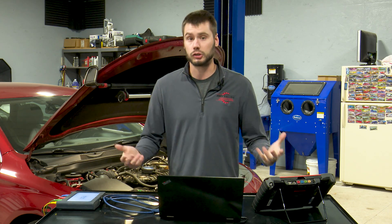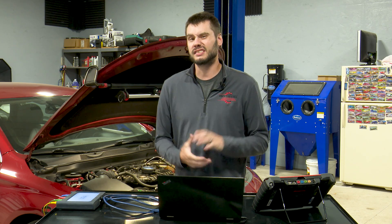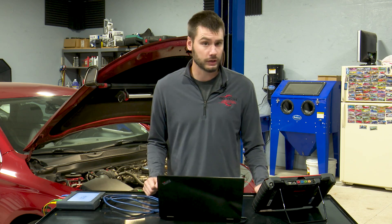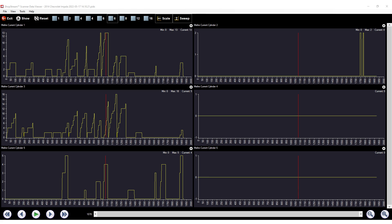I'm going to take you along on the process I performed on this vehicle to reach a conclusion. For starters, like always, I like to test drive the car and confirm the customer complaint — I do feel a slight misfire. It's subtle; if you weren't really looking for it, you would probably miss it. But the scan tool is picking it up. You can see here that we're showing misfires on cylinders one, three, and five.